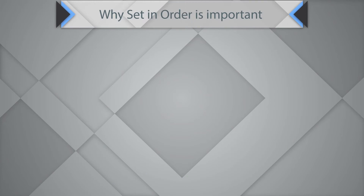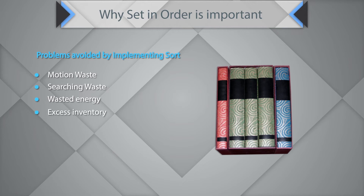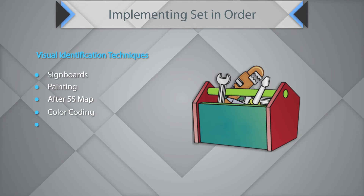Why is Set in Order important? You can reduce motion waste, searching waste, wasted energy, excess inventory, defective products, and unsafe work conditions. When implementing Set in Order, use visual identification techniques such as signboards, painting, 5S maps, color coding, and outlining.